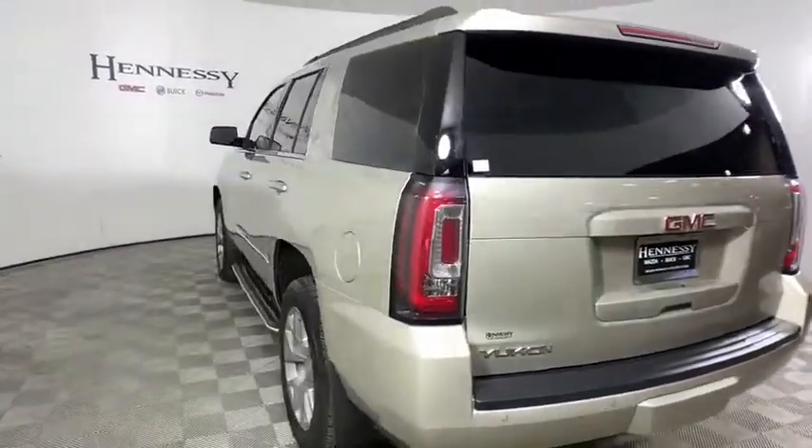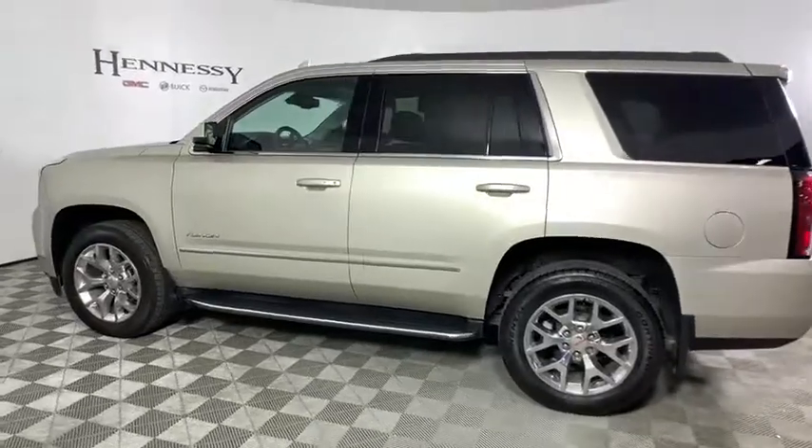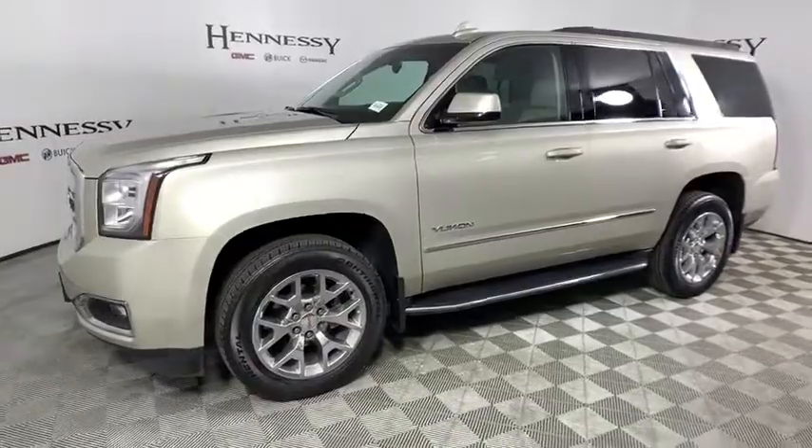Here are some of this vehicle's great options: power liftgate, power passenger seat, traction control, Bose sound system, dual airbags, one owner, and power steering.